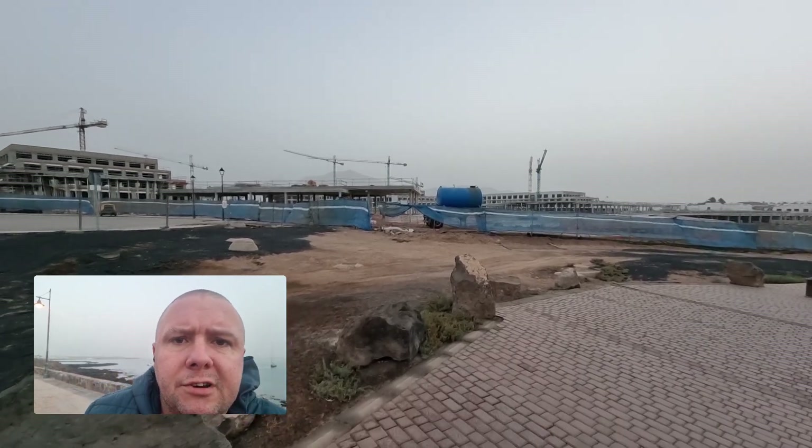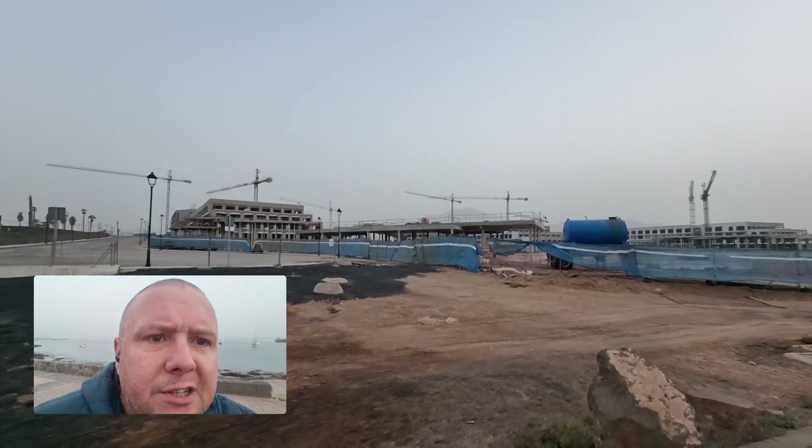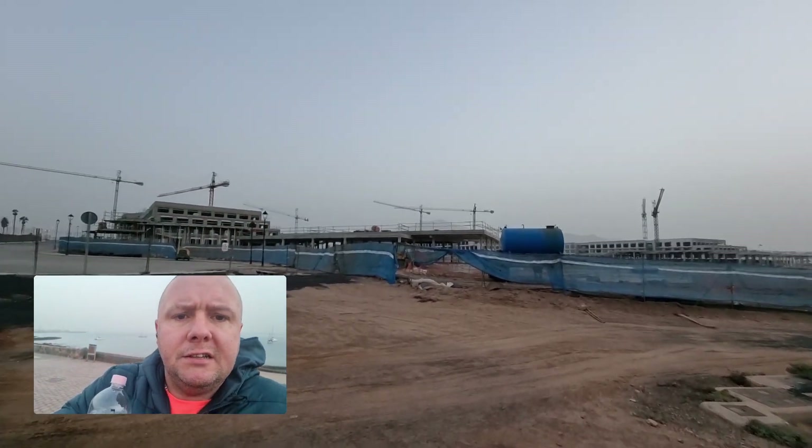Good morning from Lanzarote, Playa Blanca. It's early and it's a bit chilly if I'm honest with you. The Calima looks like it's dying down. Apparently today's the last day but let's get this done.